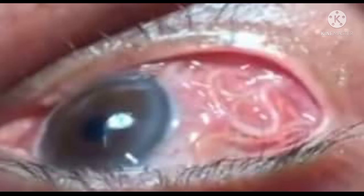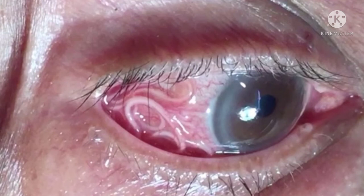So let's start the video. A 20 cm long worm in the human eye was first ever recorded in Thiruvananthapuram, Kerala, India.